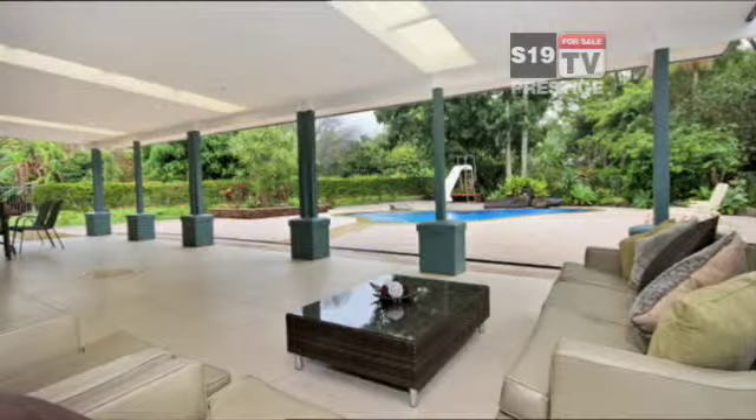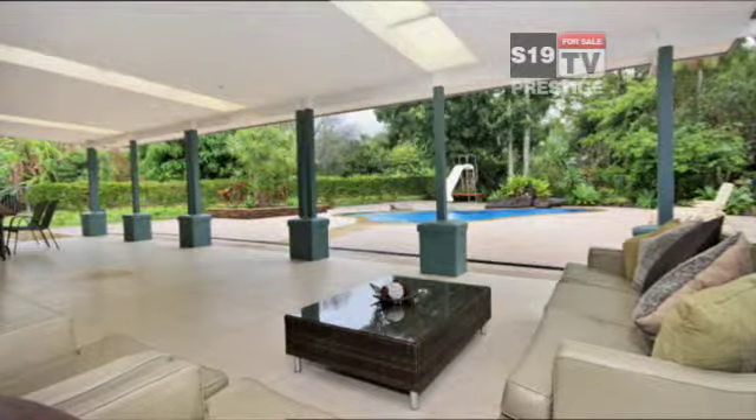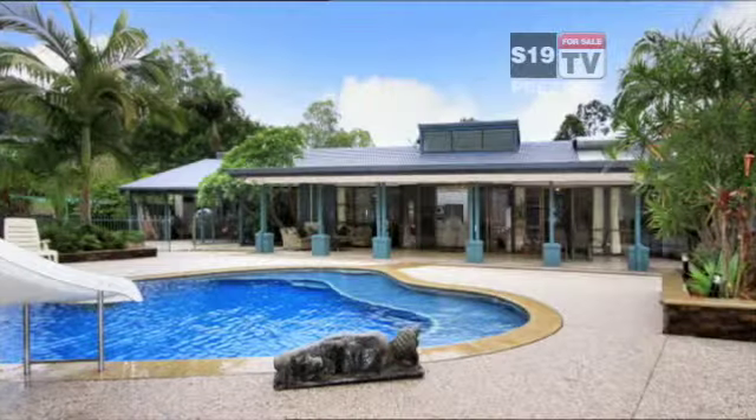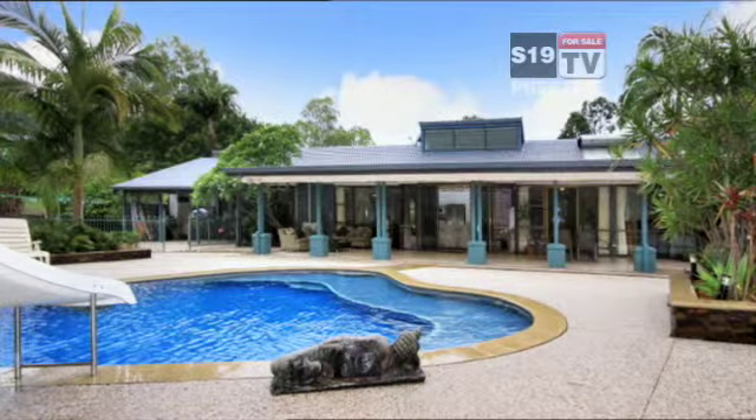The covered outdoor entertaining area is next door to the saltwater pool, complete with a slide to keep the kids happy. Magnificent acreage living, and here's what you need to know.